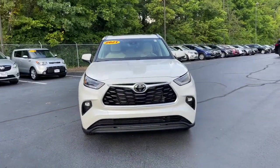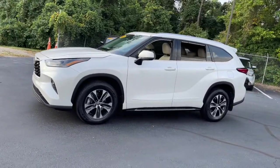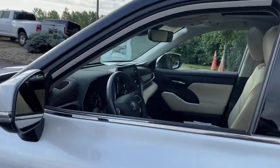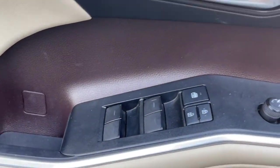Your next car could be the 2021 Toyota Highlander. With less than 15,000 miles on the odometer, this vehicle provides excellent value. From daily drives to epic road trips, this Highlander has you covered.